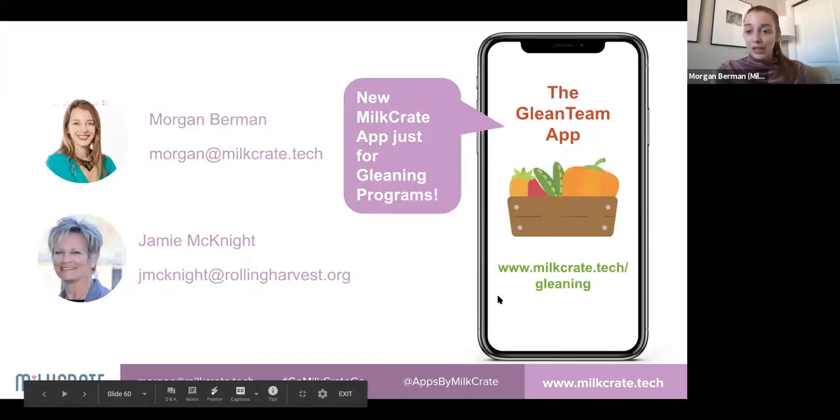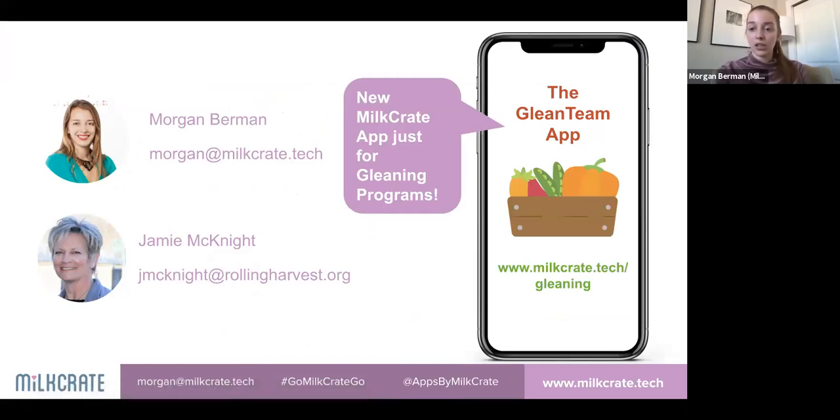Since working with Rolling Harvest, they've connected us to other gleaning volunteer initiatives and food rescue and social justice organizations. We've started creating a waitlist for a gleaning volunteer app to make it even faster for organizations to deploy something similar. If you're interested, visit milkcrate.tech/gleaning for the waitlist.